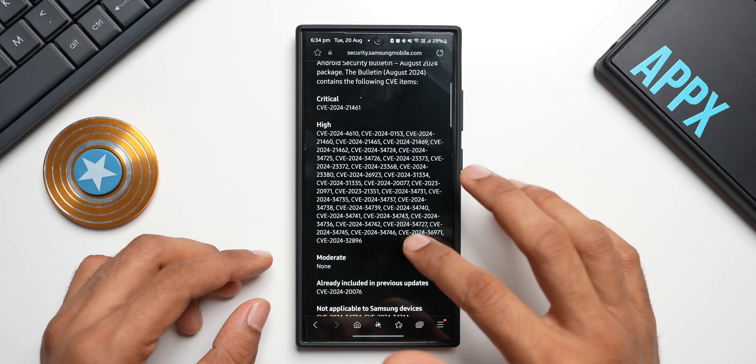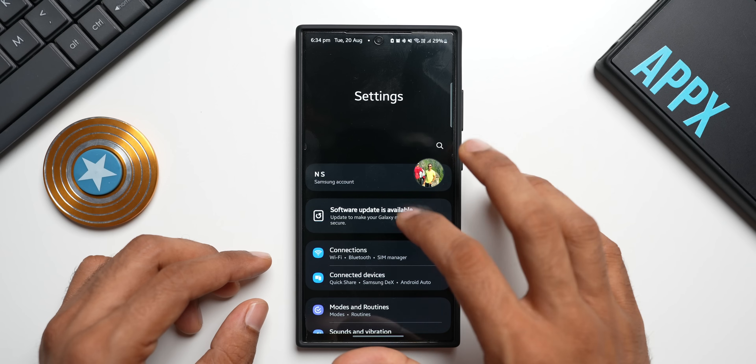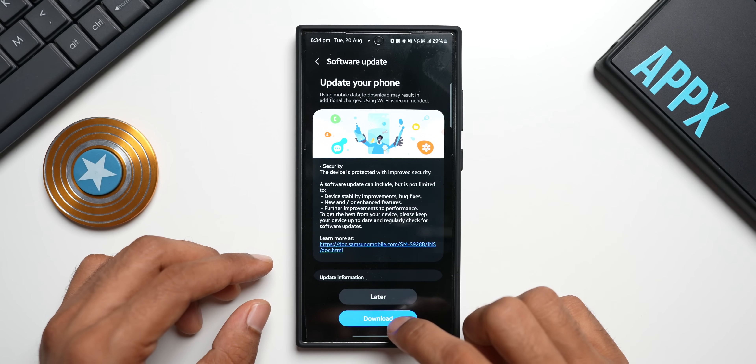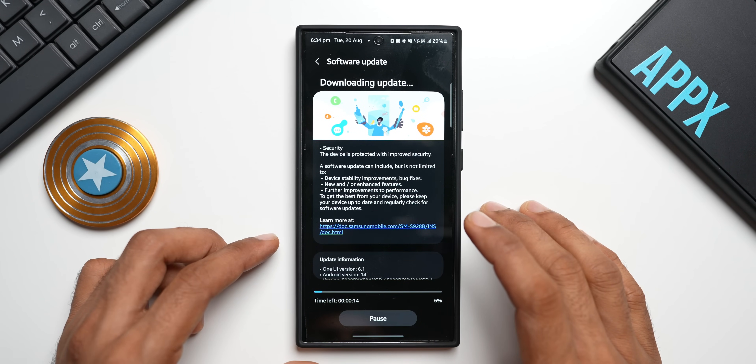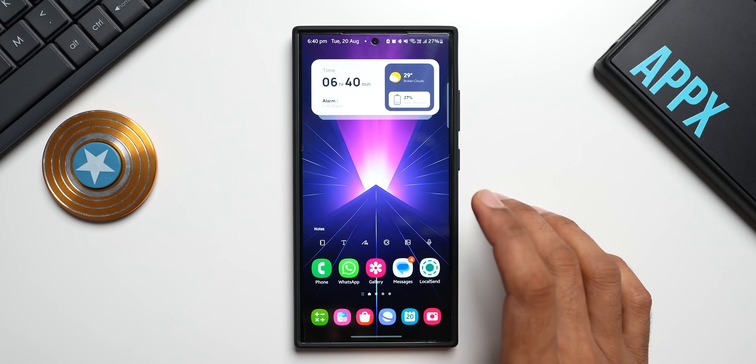Make sure to update your phone with this new update. Going back to Settings, tapping Software Update, downloading and installing — and after a bit, the phone has been updated.